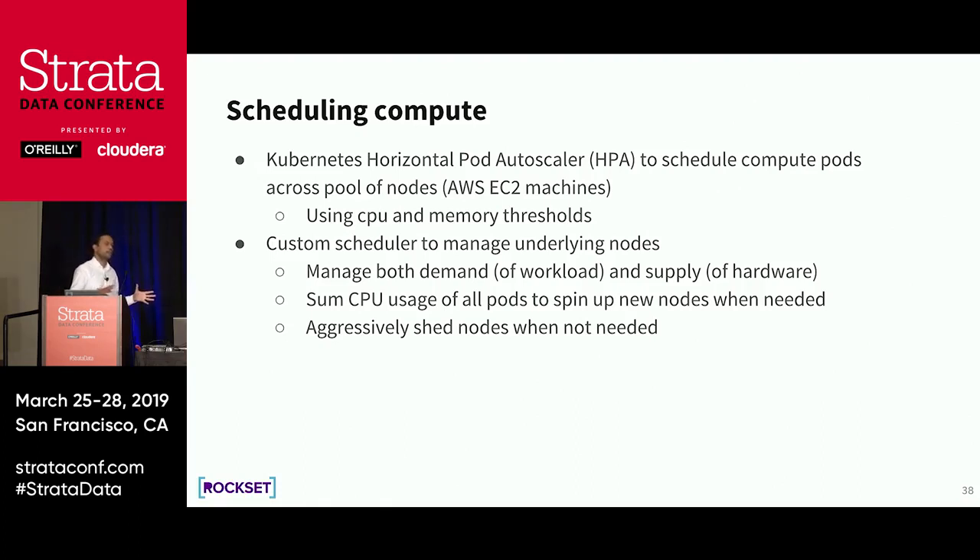CPU demand comes from two angles. First, when new data is coming in, you have to index it — indexing is a costly, CPU-intensive affair. Second, there's the cost of queries. We have a general purpose SQL query engine that can do both columnar and indexed access transparently, meaning our query engine can be as good or better than some data warehouses and better or equal to indexing systems like Solr or Elasticsearch. It's also more cost efficient because we don't provision for peak capacity — it's a scalable hardware architecture.